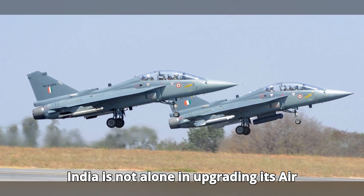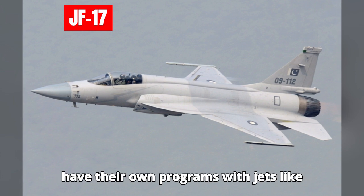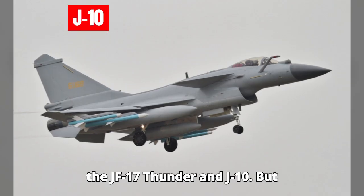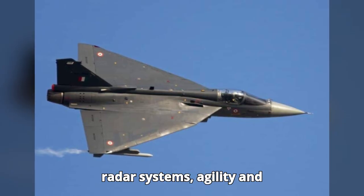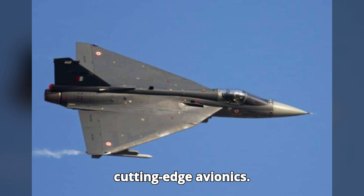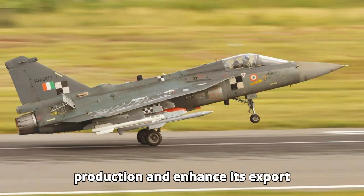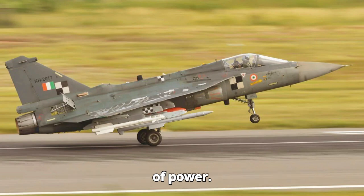India is not alone in upgrading its air force. Countries like China and Pakistan have their own programs with jets like the JF-17 Thunder and J-10. But Tejas stands apart with its advanced radar systems, agility, and cutting-edge avionics. If India can continue scaling its Tejas production and enhance its export potential, this aircraft has the capability to alter the regional balance of power.